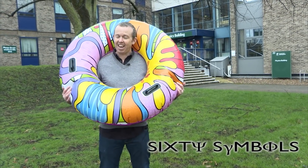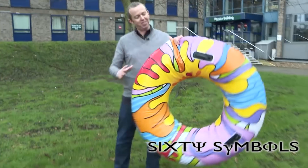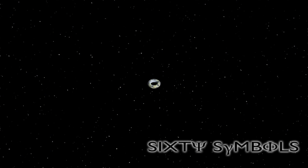We're talking about donuts — not these kind of donuts, obviously, but donut-shaped planets.